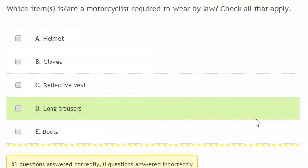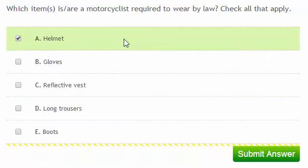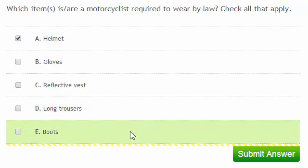What items are a motorcyclist required to wear by law? Check all that apply. A helmet is required by law, but none of the others are. However, it's a good idea to have gloves, a reflective vest, long trousers, and boots, because these will provide more protection for you not only when you're riding, but if you come off in an accident.